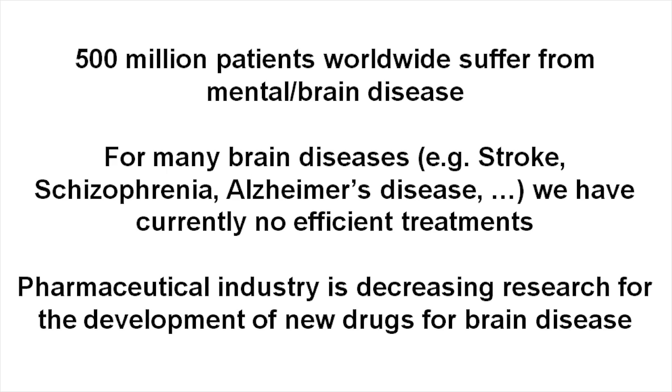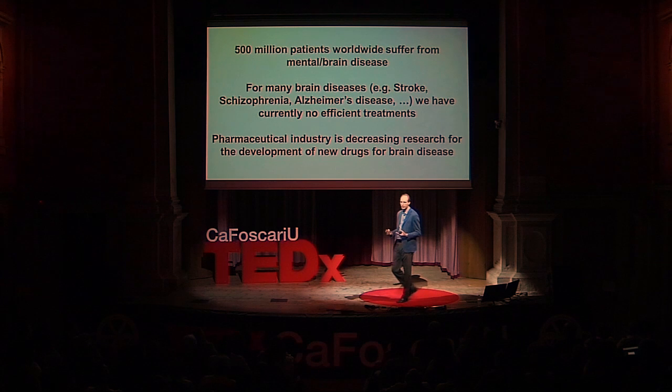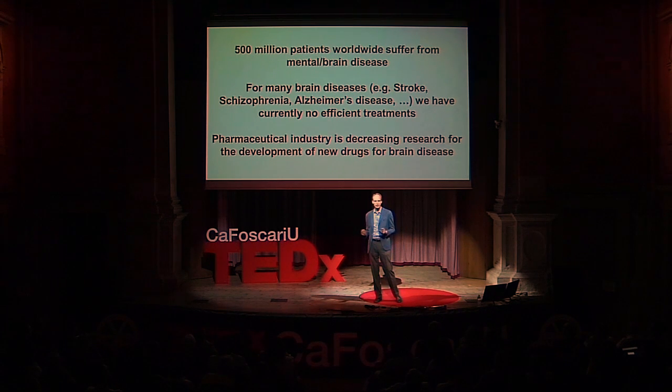I want to switch now to the second part of my talk: how can we apply this knowledge and these cognetics tools not just for the self, but also for disorders of emotions, anxiety, and schizophrenia? We have to act very quickly because the numbers are massive and disconcerting. Half a billion people on this planet suffer from a neurological or psychiatric disease, and for many of these diseases — Alzheimer's, Schizophrenia — we don't have efficient therapies or cures.